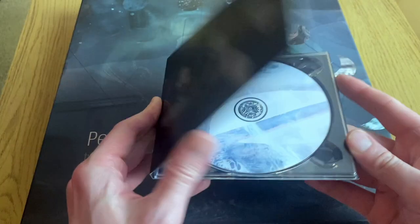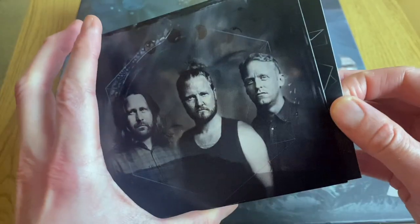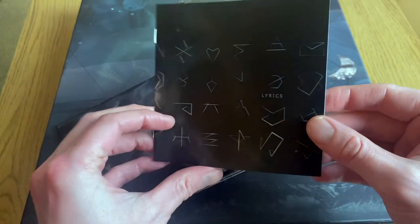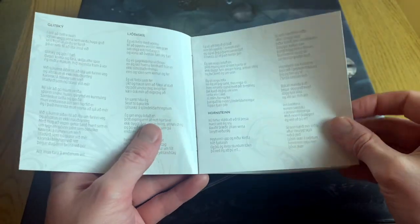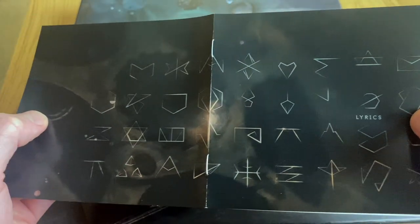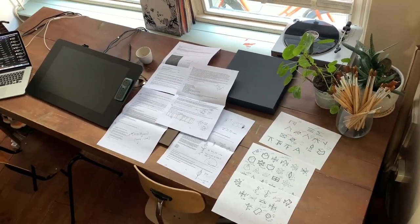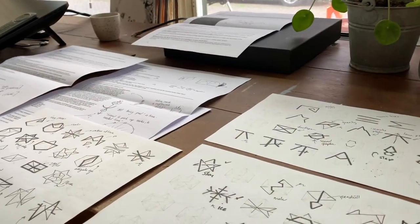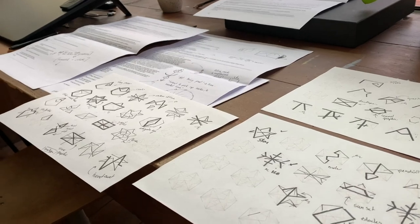But the cover and album artwork represents so much more. It contains a multitude of layers, images and symbols that we arrived at through months of experimenting, and with crucial input from you, our listeners. In this video we want to tell you more about the Pentuk artwork, how it came about and what the different images and symbols signify.